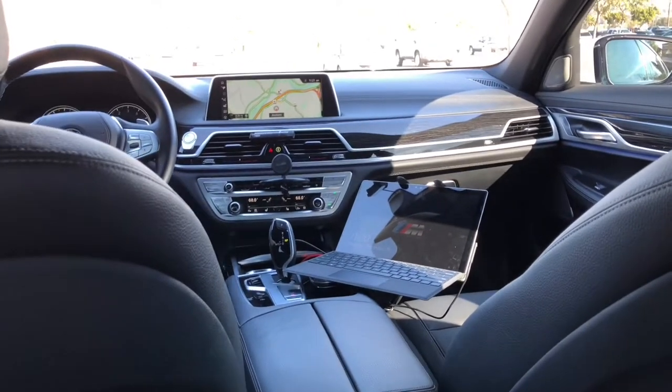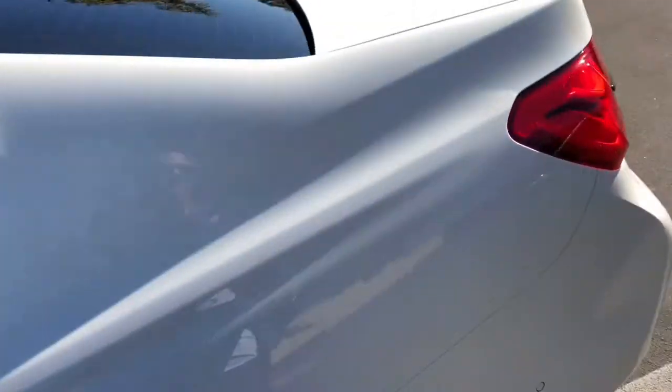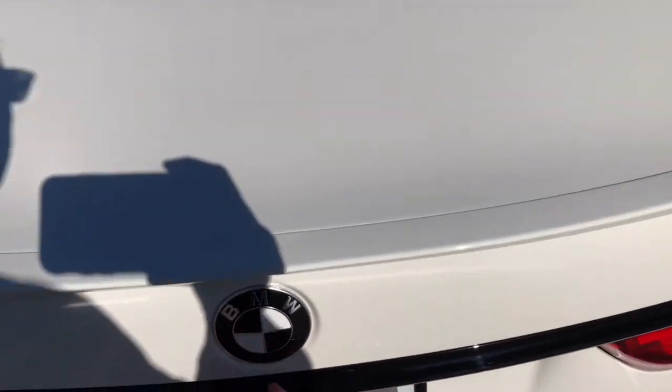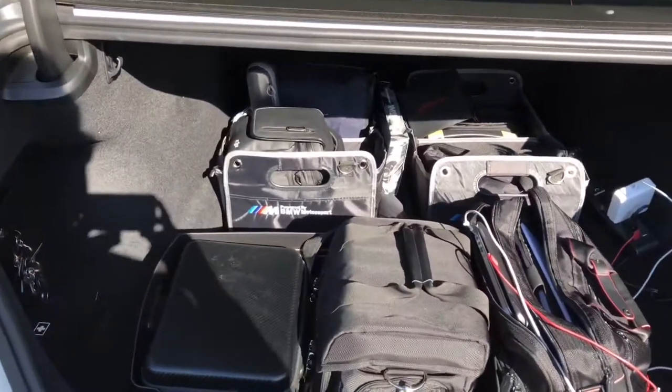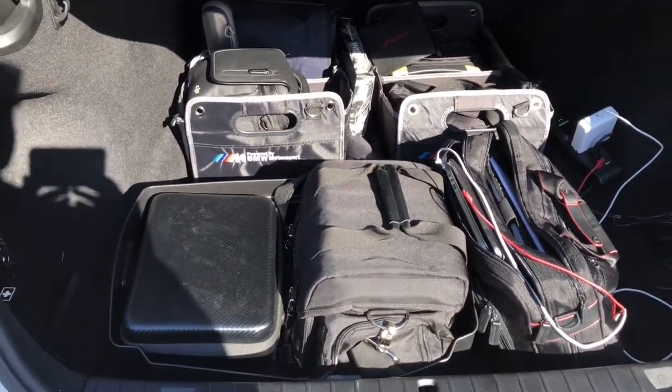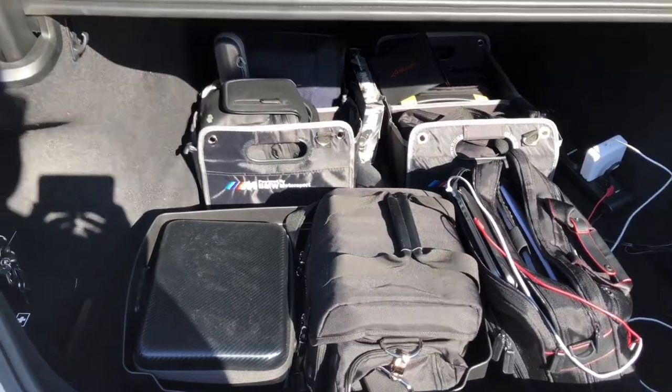That's the inside — let's check out the back. I dialed in the trunk with everything I need to do a meeting anywhere, shoot video if I need to. I really don't need to, but I love this stuff.